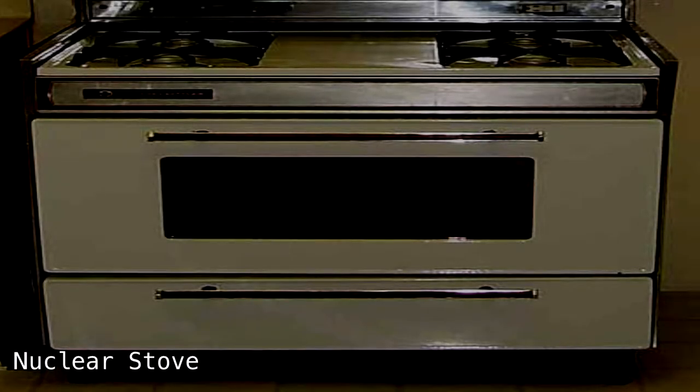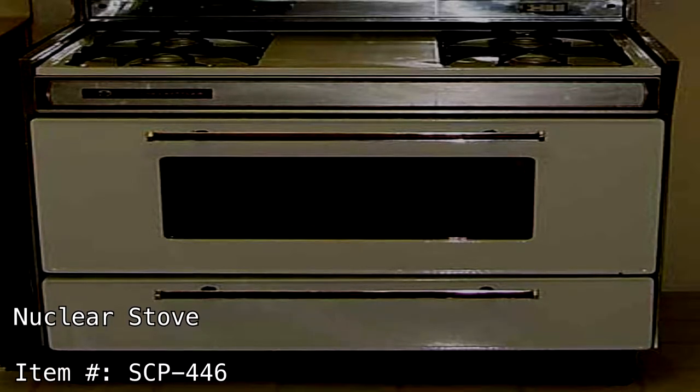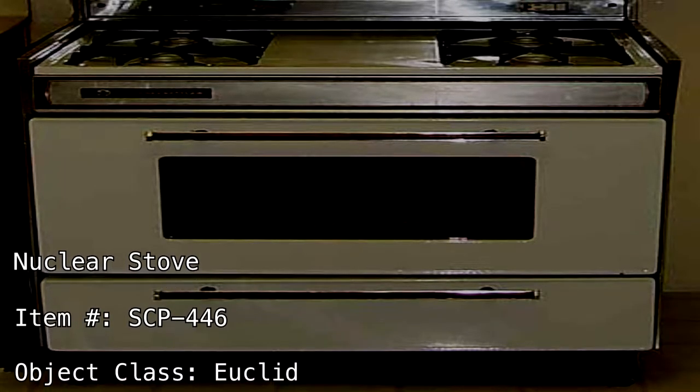Nuclear Stove. Item Number SCP-446, Object Class Euclid.